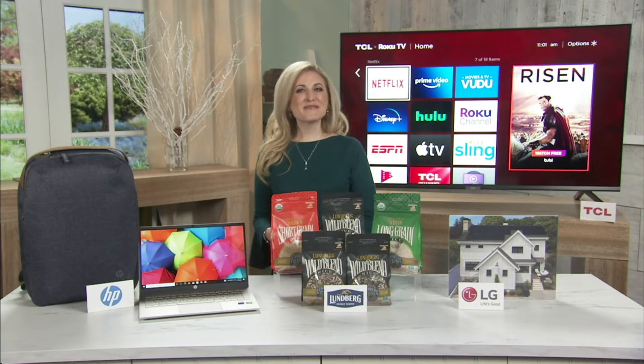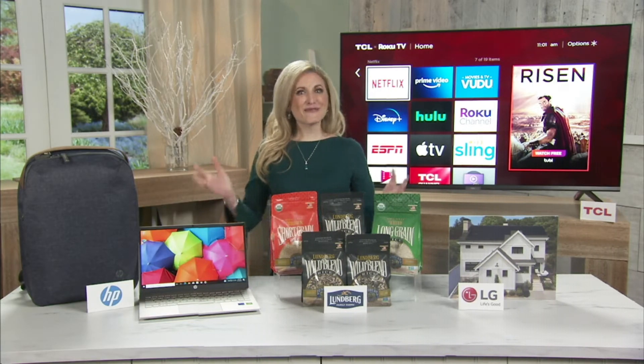Next up, we're going to talk about sustainable farming methods, because this is so important. Lundberg rice is a staple in the kitchen, and you can feel great about eating it because Lundberg Family Farms is a leader in organic and sustainable rice farming. Their wild blend rice is just one of many varieties they offer — it's a unique blend of black, brown, red, and wild rice that can be served year-round or for special occasions.